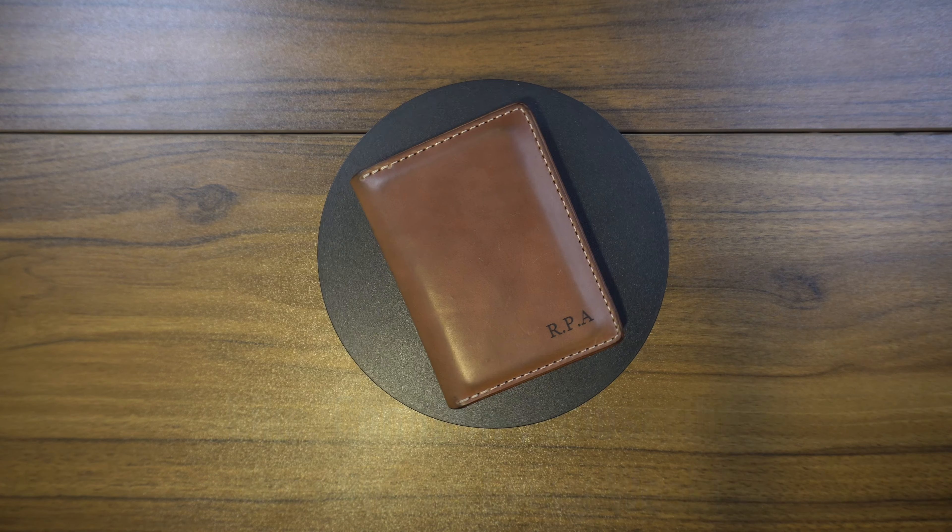If you're interested in shell cordovan and trying to get a foot in the door with that type of thing, I think Ashland is a great company. A lot of the leather makers I follow have made shell cordovan versions of their products, but they're typically in such small batches and sell out so quickly that I've never been able to get my hands on one. Ashland is one of the only reputable makers that I think typically has this kind of stuff in regular stock, so that's why I went this route and I'm really not disappointed.